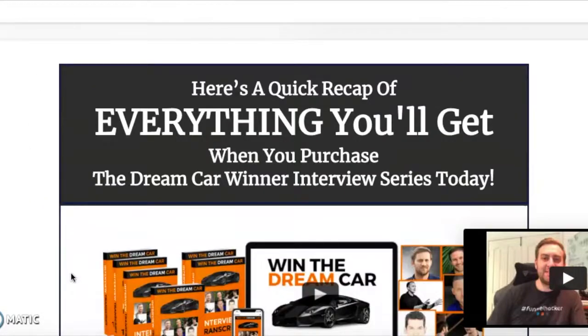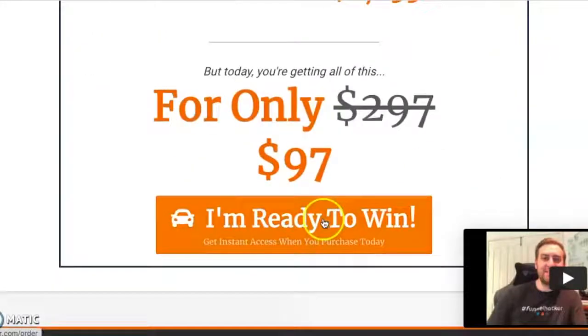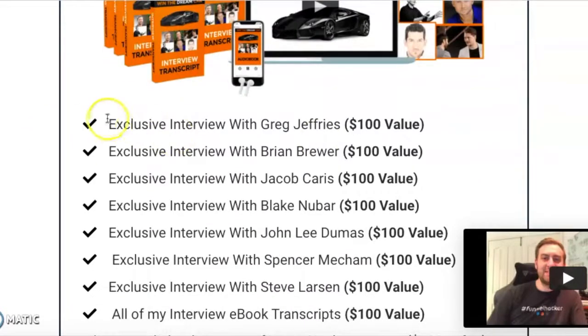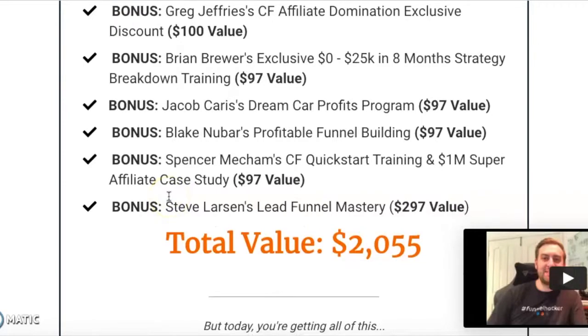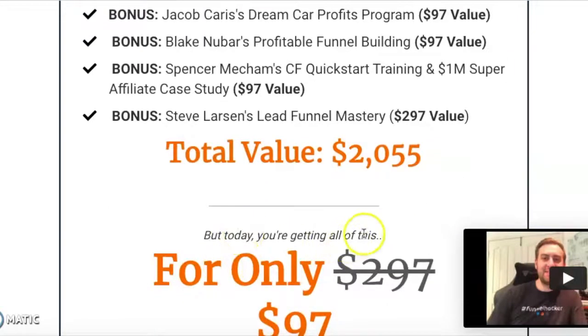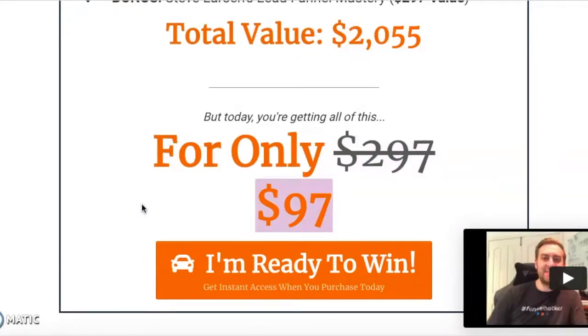At the very end he's got a quick recap of everything you'll get when you purchase the Dream Car Winner interview series today. He's got his infographic from the top, breaking everything down with all the different values, the elements of his offer, and all the additional bonuses you get for free. He added up the total value — $2,055 — but crossed that out and said you're only getting all of this for $97 today. That crossed-out $297 is a clue that if he bumps up the course price, it would probably go to $297. Then there's a call to action.